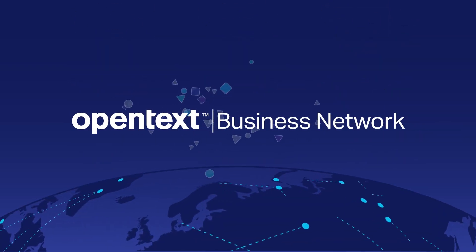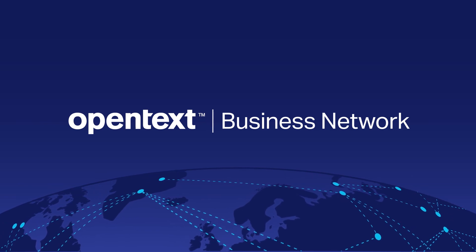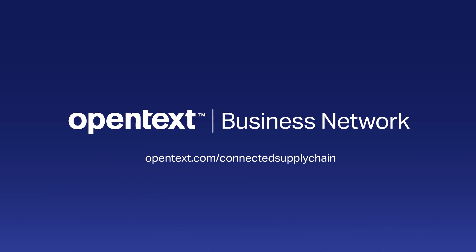The three interrelated solutions have been designed to enable a smooth and effective transition to complete end-to-end supply chain visibility. OpenText's portfolio of IoT-driven track and trace solutions provides a solid foundation for organizations to continue their digital transformation towards a completely autonomous supply chain.